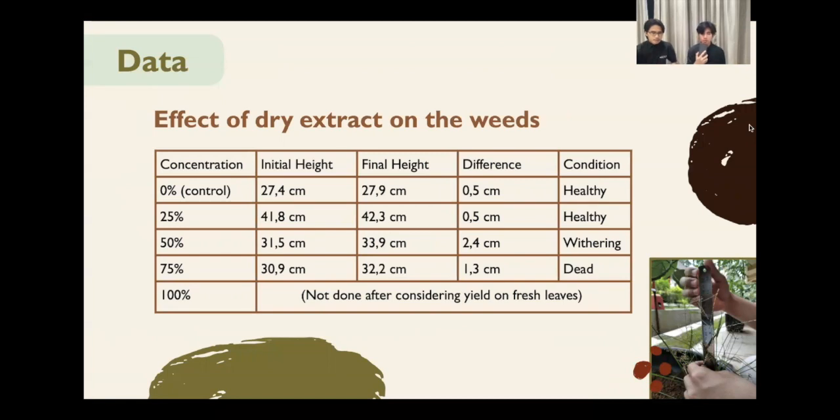Here we have the data for the dry leaf extract. At 0%, there was a 0.5 cm difference and its condition was healthy. At 25%, it had 0.5 cm difference and its condition was healthy. At 50%, we have 2.4 cm difference and the condition was starting to wither. At 75%, it had 1.3 cm difference and its condition was dead.